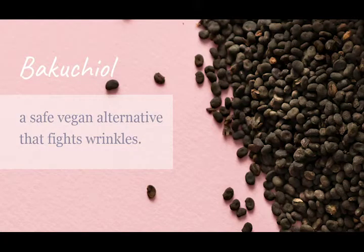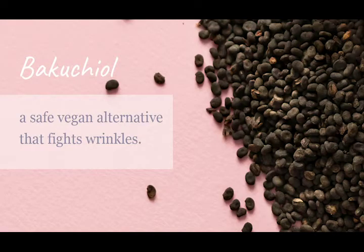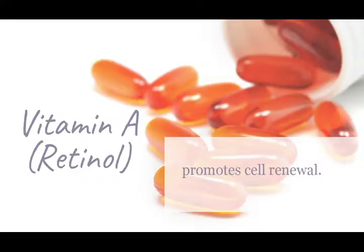Retinol and Bakuchiol work together to reduce the appearance of fine lines and wrinkles, leaving the skin looking more youthful. Tried and true retinol helps to promote cell renewal, helping to reduce the appearance of wrinkles. If you don't know about Bakuchiol, it's a safe vegan alternative that, when combined with retinol, enhances the effectiveness of retinol and its anti-aging ability.